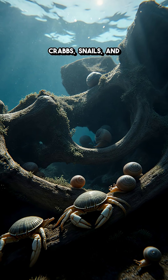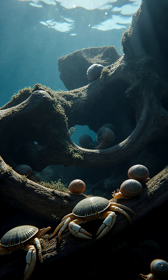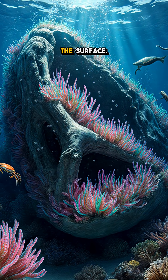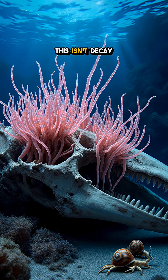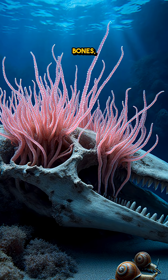Crabs, snails, and eelpouts cruise the wreck for scraps while microbes polish off what's left. An entire ecosystem erupts, feeds, and fades, powered by a single fall from the surface. This isn't decay — it's deep-sea recycling, and the gardeners are worms that bloom only on bones.